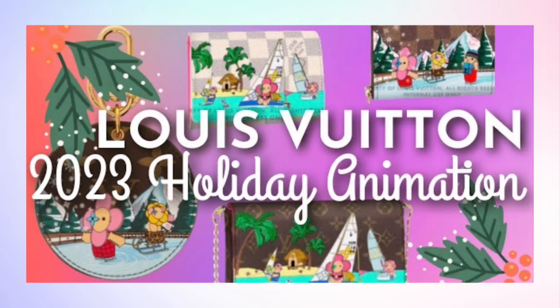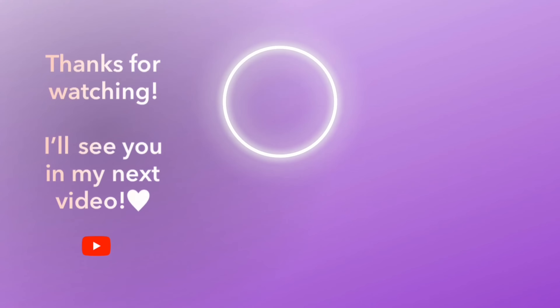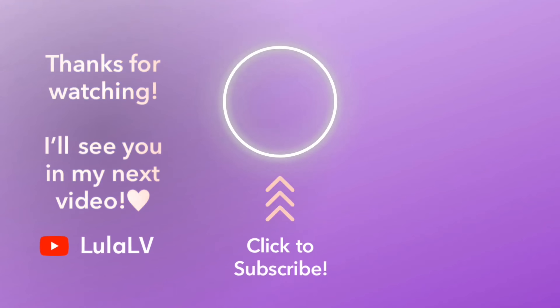I cannot end this video without mentioning the holiday animation launching October 27th. I already did an entire video previewing the items and prices for that animation, so check out that video linked above and in the description box below. If you made it this far, thank you so much — leave me a star emoji in the comments to let me know. Come back every Friday for new videos. See you in the next one!